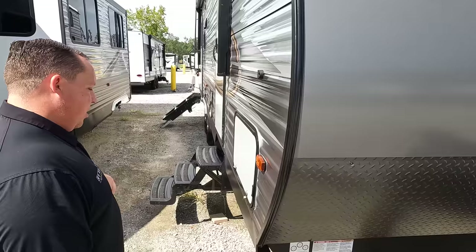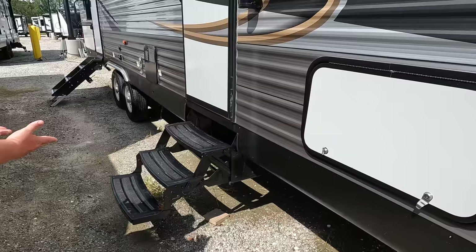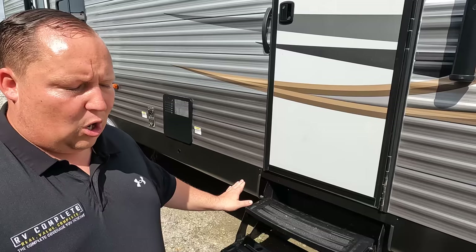Coming on down the side — check out that storage right there. Very nice. Manual stabilizing jacks — okay, entry level. And look at these steps, Will. These are some crappy steps. I do not like them whatsoever. I have no problem with fold-up steps, but for the cheap black plastic ones — no way. Give me the aluminum fold-up steps. The good thing is, you can always switch these out for aluminum ones.